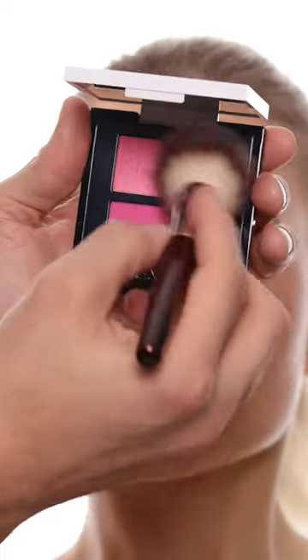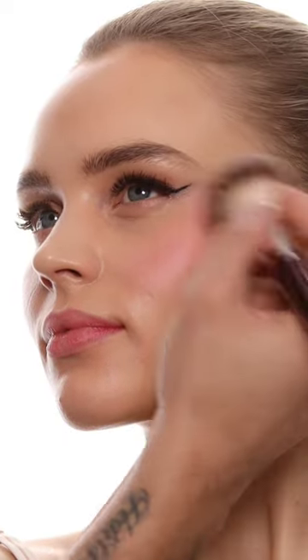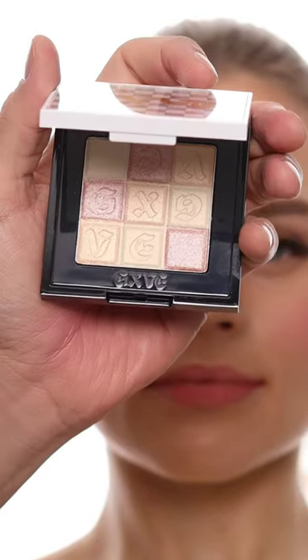Then the next is these blush duos. I really love this shade because it's just such a pretty pink and it has a little bit of shimmer, so it's perfect to give a little bit of glow.